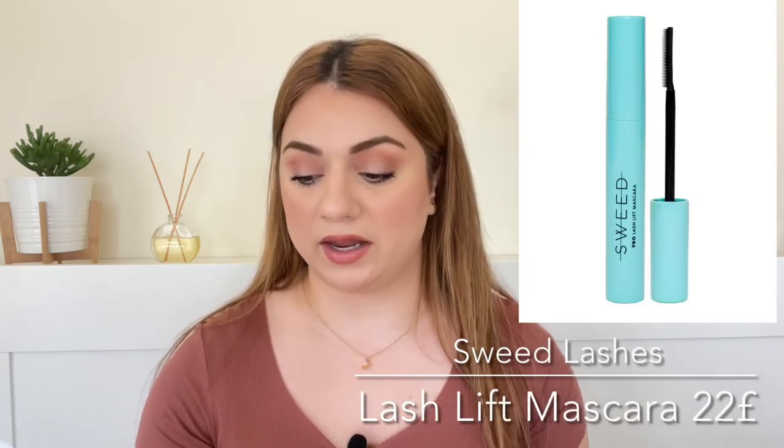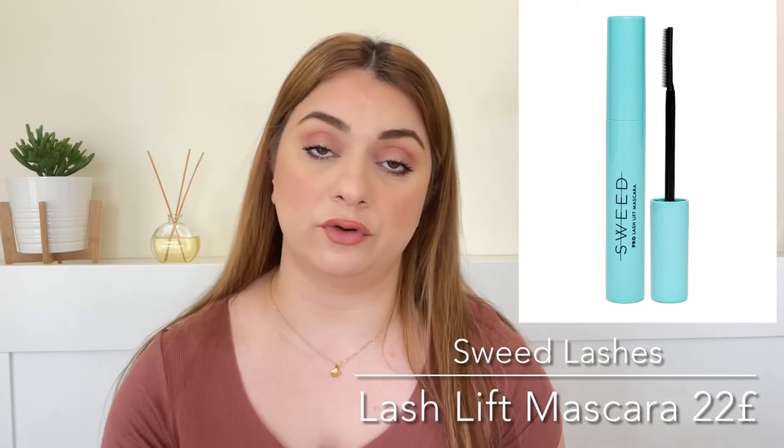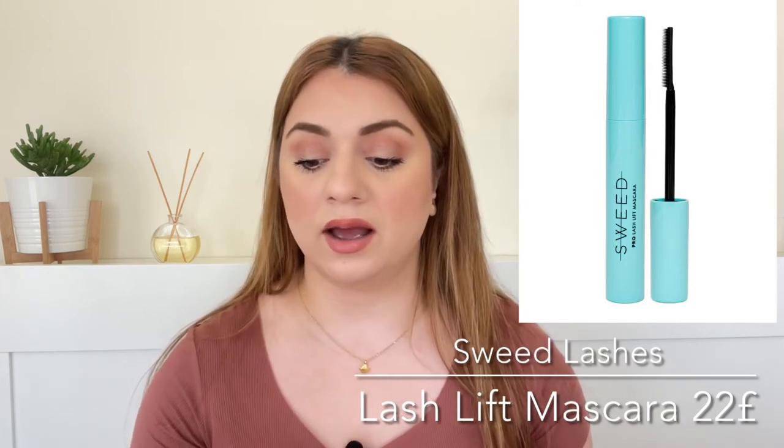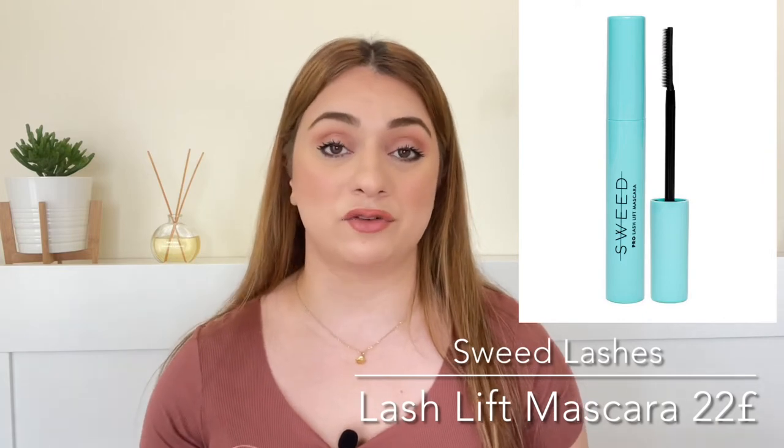Number ten on this list is by a brand I have never heard of. It is called Sweet Lashes and we're getting a full-size mascara called the Lash Lift Mascara in black. It retails for 22 pounds. I love it when I see new brands in goodie bags — it gives me the chance to try them out and hopefully become a customer of the brand.